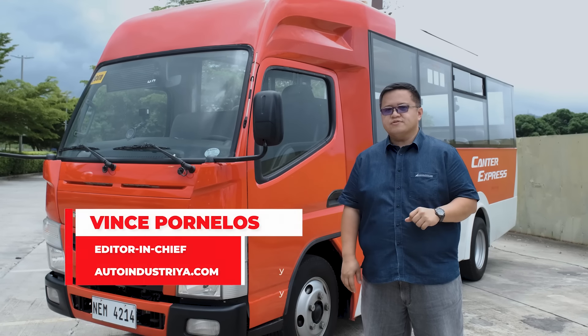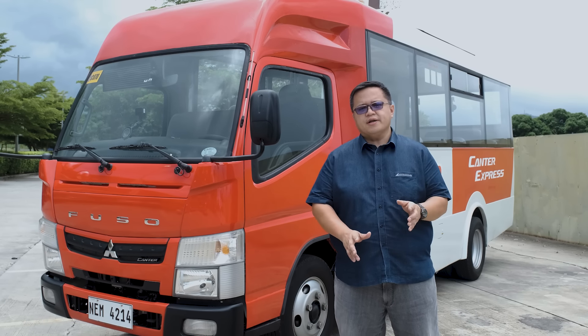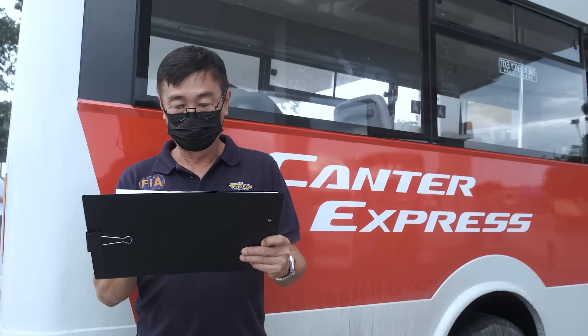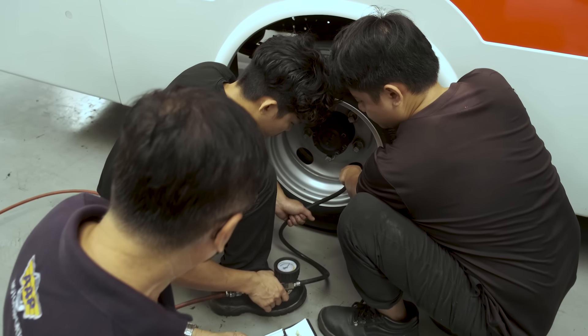Hey guys, Vince here from AutoIndustria, and we've got something very different for you today. Some are wondering, how do car makers get their fuel efficiency numbers? What goes into the drives, and what special techniques do they employ?